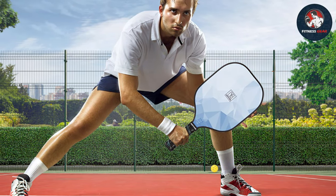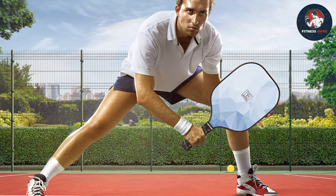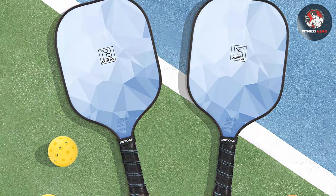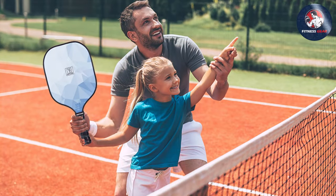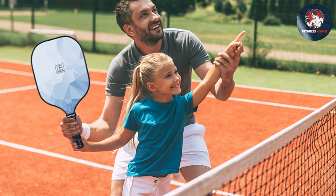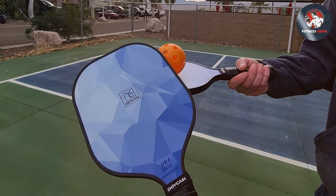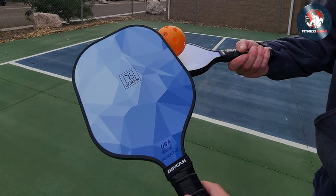ICGYC Asi paddles offer a perfect balance of power, control, and spin — whether executing delicate dinks or powerful smashes. Constructed with a durable graphite face and polymer core, they offer exceptional durability to withstand competitive play season after season. Despite their top-tier performance, ICGYC Asi pickleball paddles are affordably priced, making premium craftsmanship accessible to both casual players and seasoned pros.